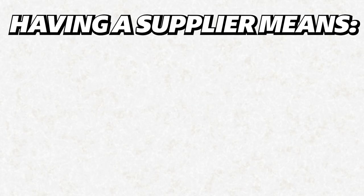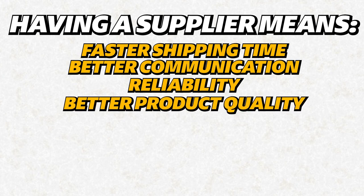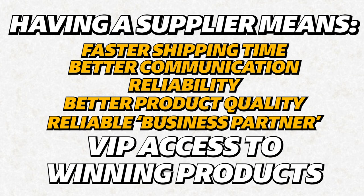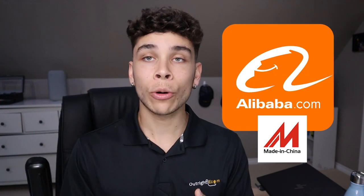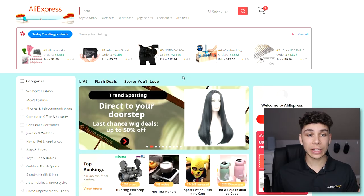Having quality suppliers gives you faster shipping times, better communication, reliability, better product quality, and another person in your business to communicate with. They can also give you products so you can stay ahead of the curve. So head to any wholesaling website — Alibaba, Made in China, whatever — but my favorite way is to go straight to AliExpress and find suppliers there.